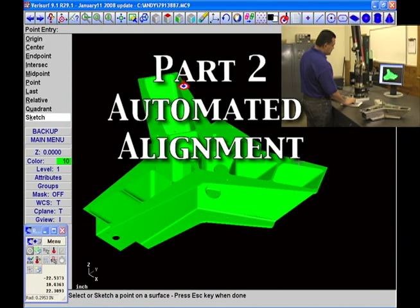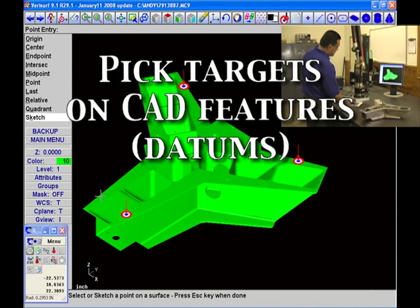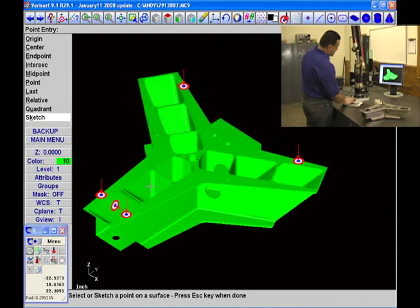Automated alignment allows the user to quickly create a routine by picking targets on CAD features or datums, then running the routine as directed by the VeriSurf display.